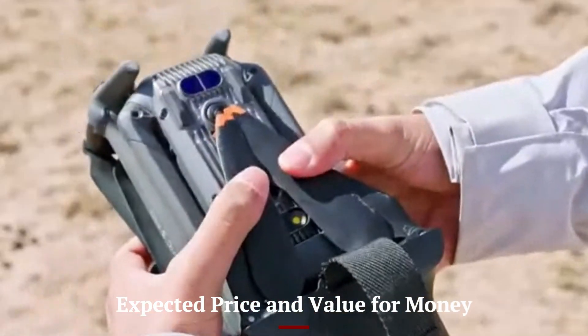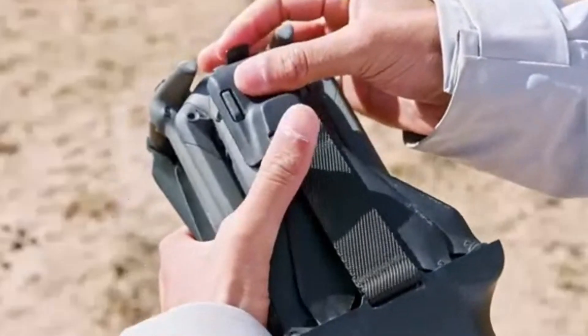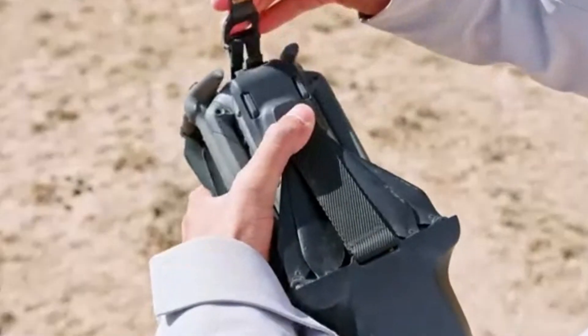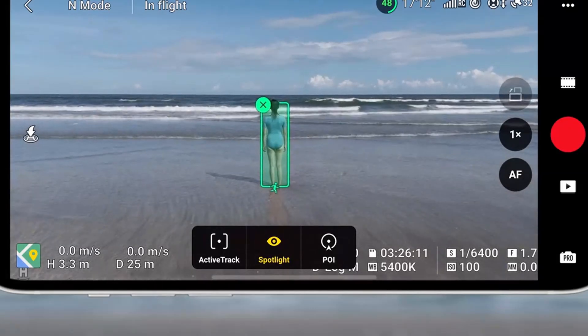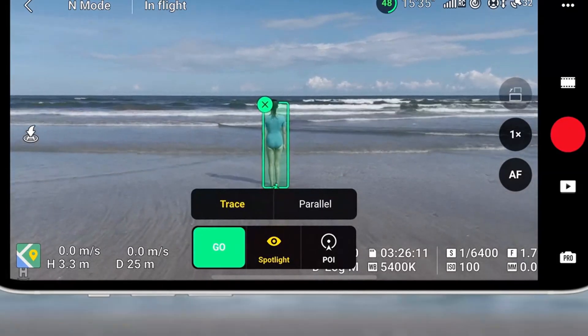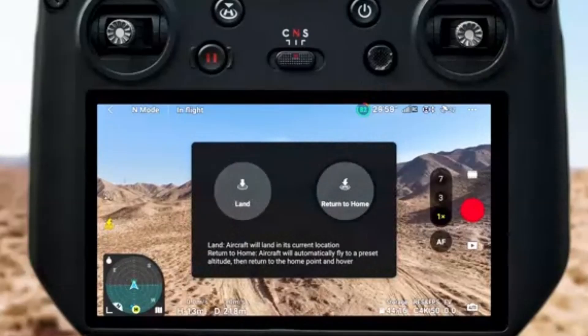Expected Price and Value for Money. With all its advanced features, the DJI Mini 5 Pro is expected to come at a slightly higher price than its predecessor. However, considering its superior camera capabilities, improved flight performance, and intelligent safety features, it offers exceptional value for both casual and professional users.